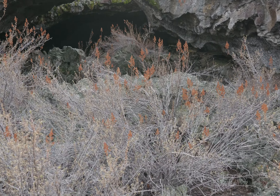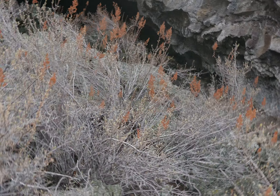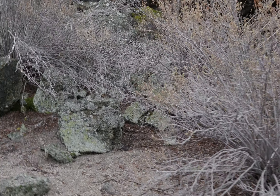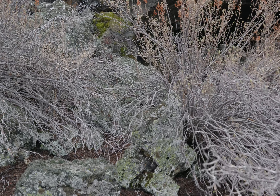I'm at Lava Beds. I'm at either Tickner Cave or Bertha's Cupboard Cave — one of those two. I confused the two. I'm at the upper one. Anyway.